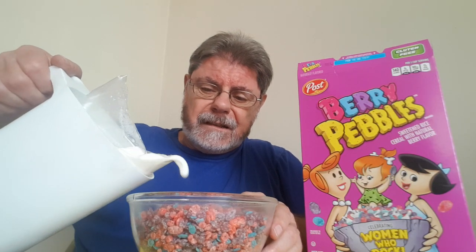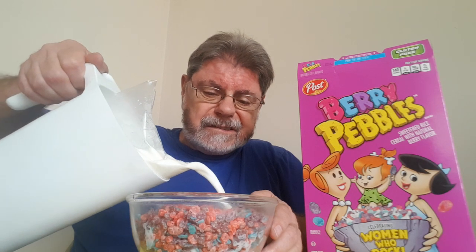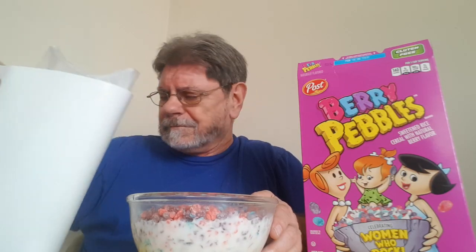So let's try this out with some milk on top. I don't even see any marshmallows in here. Hey, that's a bonus — something different.